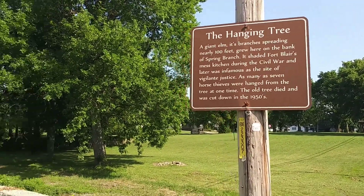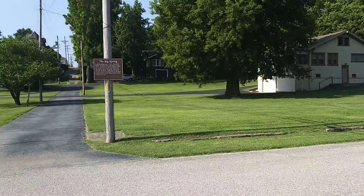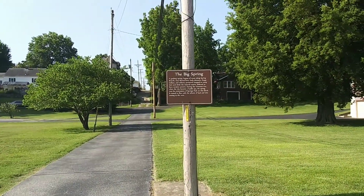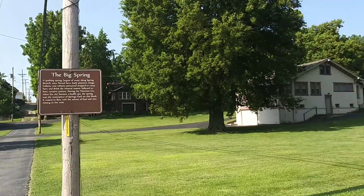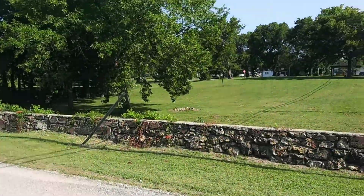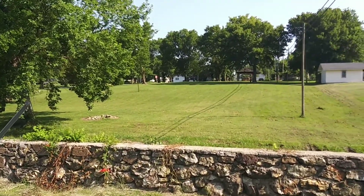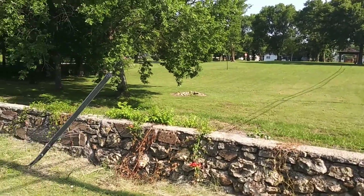That's kind of disturbing. This one says the Big Spring. This is the back side of Fort Blair as well. It's a pretty neat little area — definitely worth checking out.